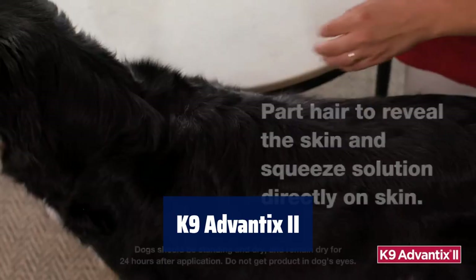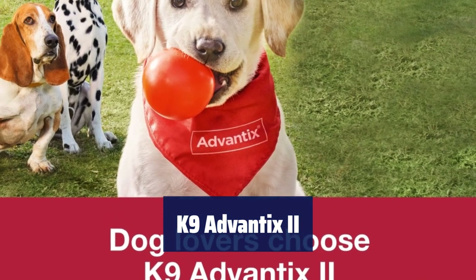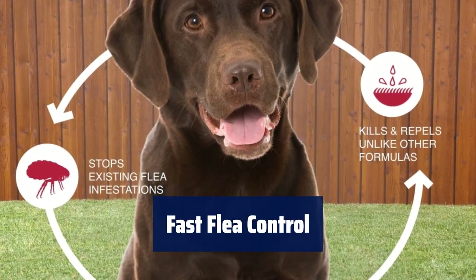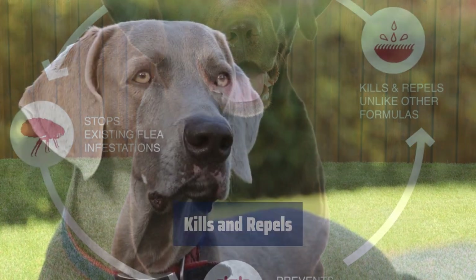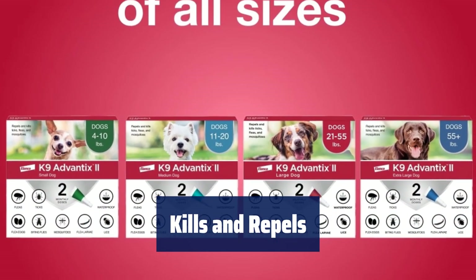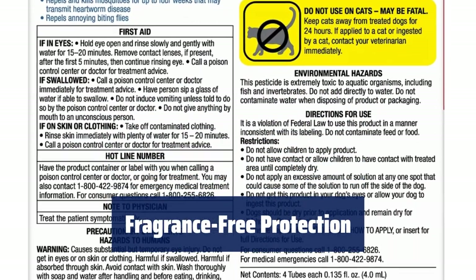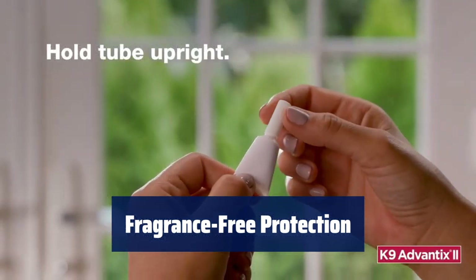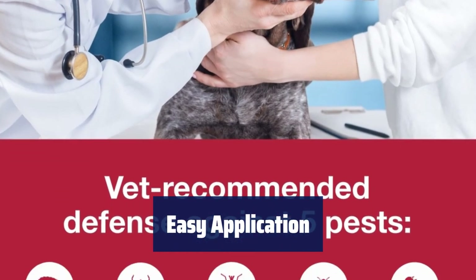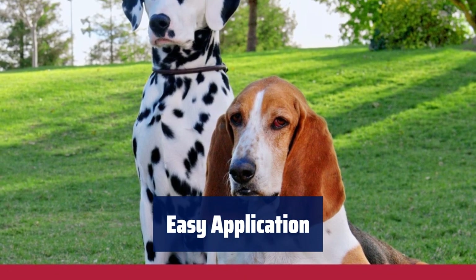Number 3. Keep your furry friends safe from fleas, ticks, mosquitoes, biting flies, and lice with this 30-day treatment and prevention. No need for a prescription. Say goodbye to fleas within just 12 hours of applying this vet-recommended formula. This formula kills and repels on contact, so fleas don't have to bite your dog to meet their demise. Your pup will stay itch-free. Enjoy the benefits of a fragrance-free formula that is easy to apply and waterproof after 24 hours. Keep your furry friend happy and healthy with K9 Advantix 2.